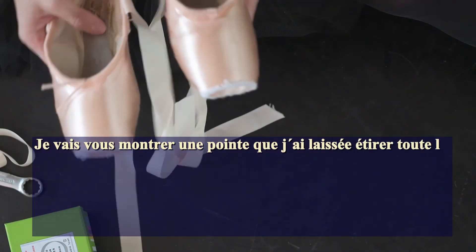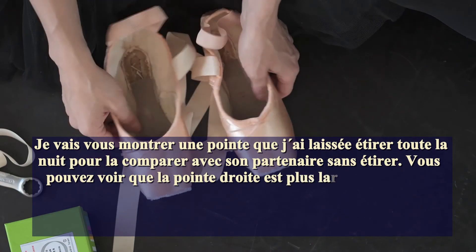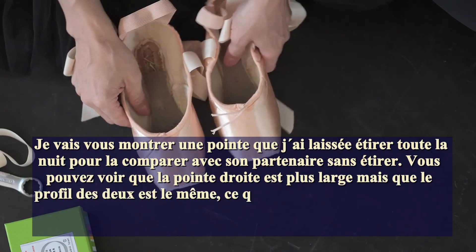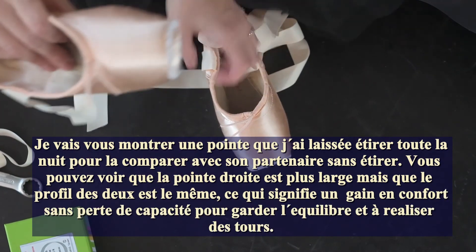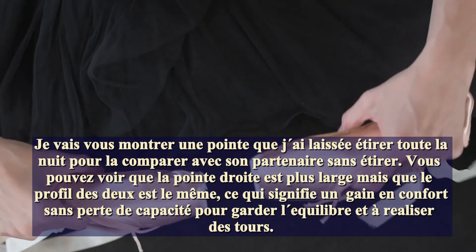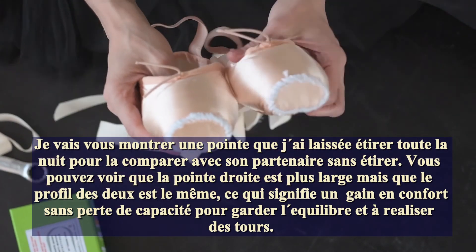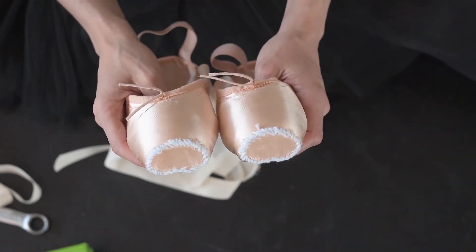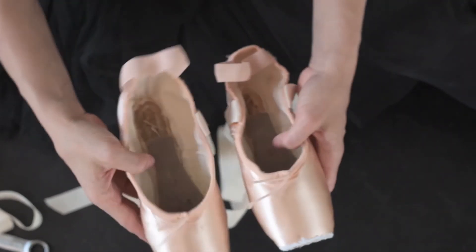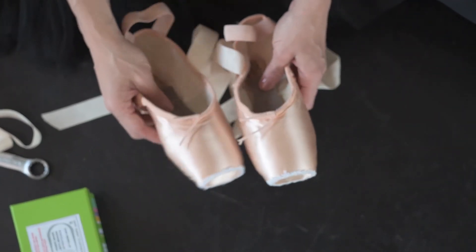I can show you a shoe I left overnight, so you can see the difference between the left shoe that I don't stretch and the right shoe. You can see it's just a little bit wider, which is what I need. Against the black, it's just a little wider in the area where my bunion is. But viewed in profile, one shoe against the other, you have lost nothing of the volume or the width. There's no change in the base, which means you still have comfort inside the shoe, and you can balance and turn — it won't change how the shoe works at all. It will just help the bunion to slide in comfortably.